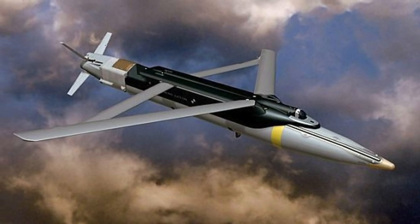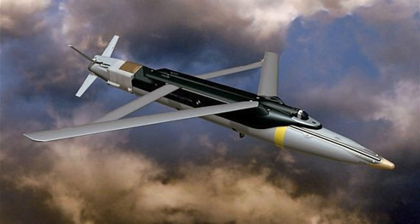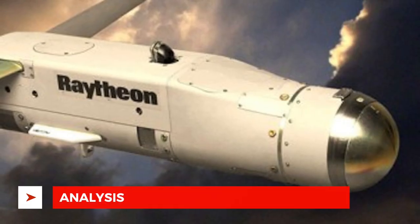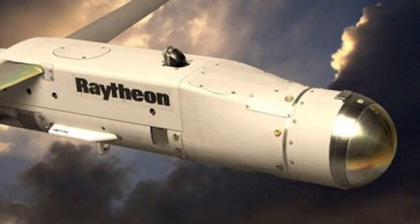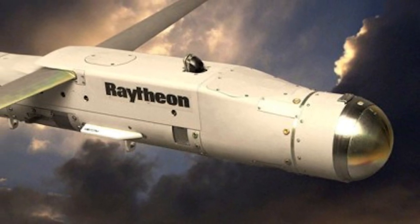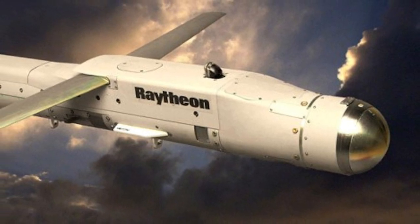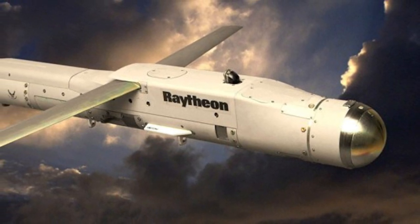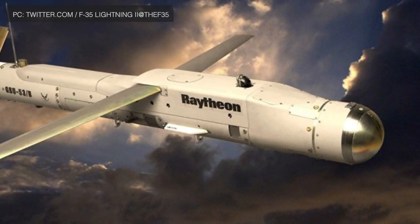The SDB is also suitable for future Unmanned Combat Air Vehicles (UCAVs), especially smaller ones, because of its compact dimensions. The F-35A's stealth characteristics enable it to penetrate deep inside enemy territories, and with SDB it could wreak havoc behind enemy lines. For example, 2 to 3 F-35As carrying a full load of SDBs could take out almost all aircraft sitting on a base or destroy air defense components guarding a high-value target.